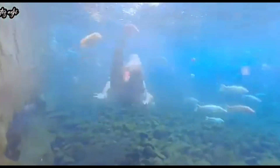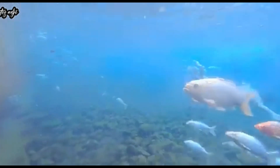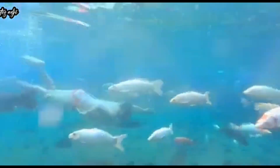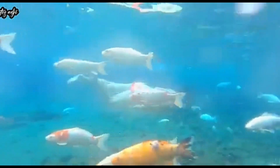Tapi nggak apa-apa ya. Tonton terus video ini — keseruan aku berenang di Umbul Ponggo Klaten bersama ikan-ikan yang cantik. Kalau kalian suka dengan video ini, jangan lupa tinggalkan like, komentar, dan subscribe. Jangan lupa berbahagia, dan semoga kita semua termasuk orang-orang yang beruntung di dalam dunia per-YouTube-an.